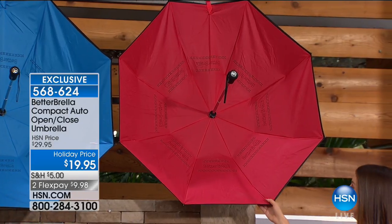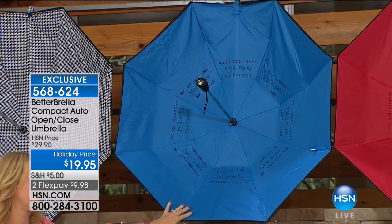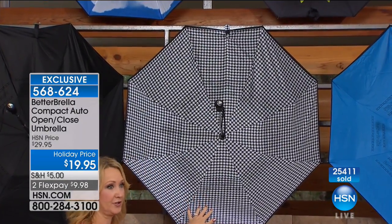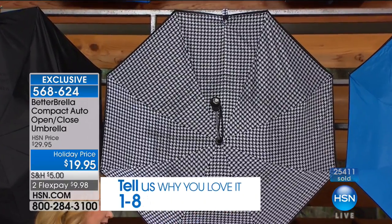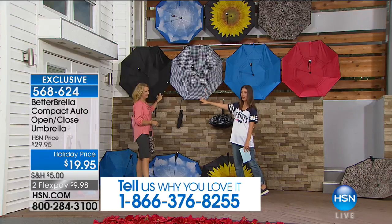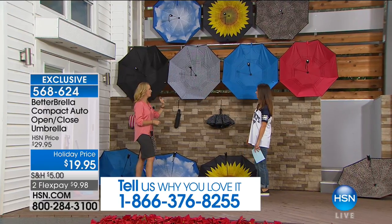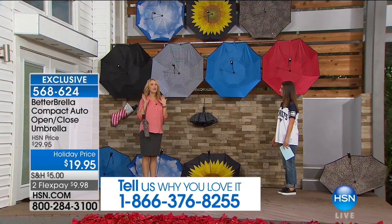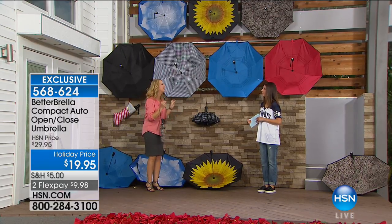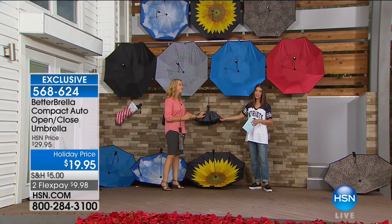We have classic red — great for guys, gals, and kids. There's a nice medium blue as well. They all reverse to black. We have very few of the houndstooth — it's chic, sophisticated, timeless. Fewer than 200 in the houndstooth. For the sunflower, fewer than 400 remaining. Classic black — grab one for your gift closet because it's so practical. And last call on the polka dot — just a handful remaining.